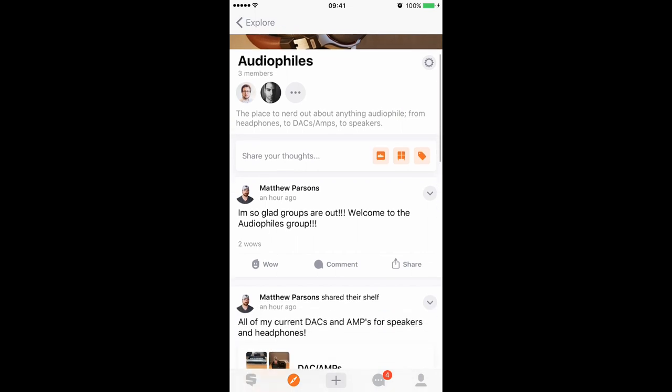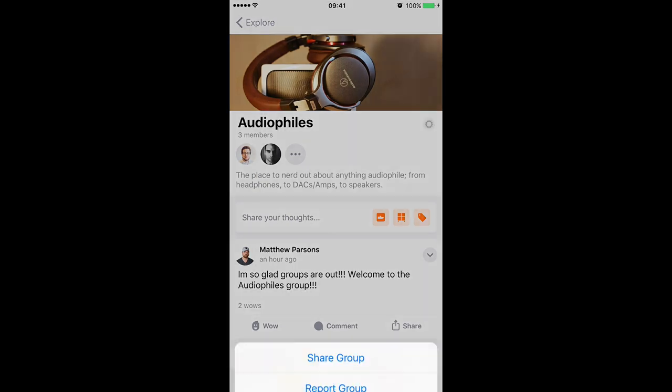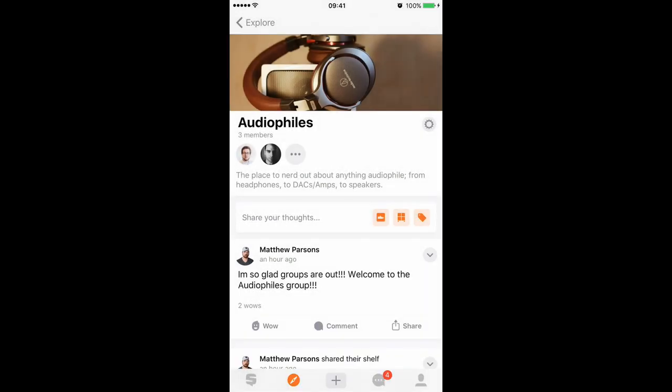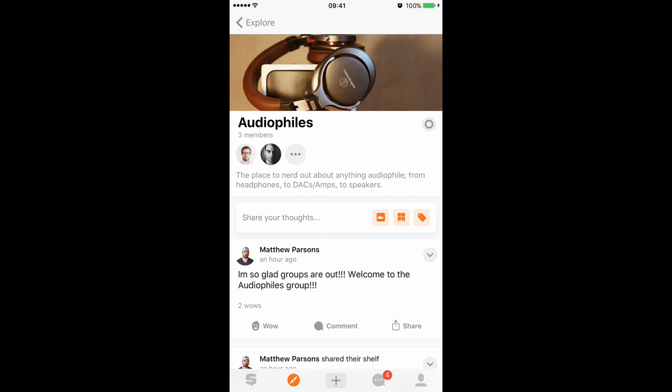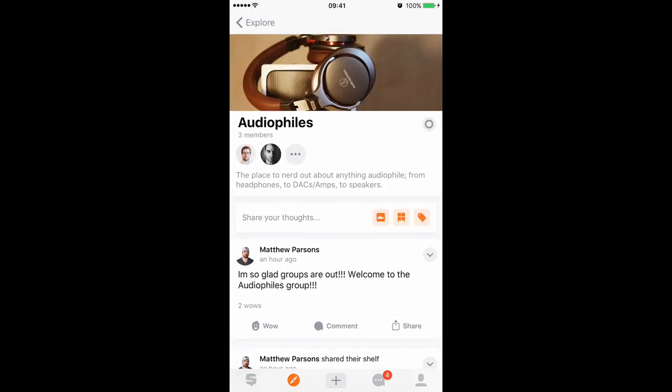That could come back to bite me later, but I don't care — it'll be fine. The cogwheel icon on the right-hand side, just underneath the group picture, will let you share the group or report the group. Hit that, and you can share or report.